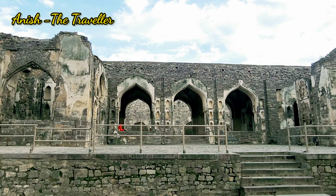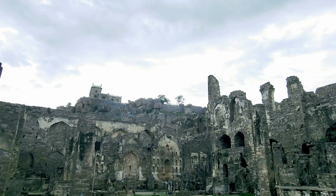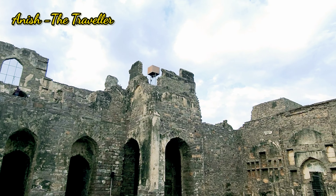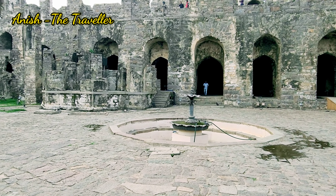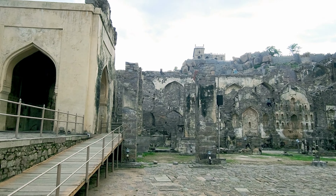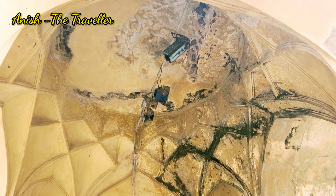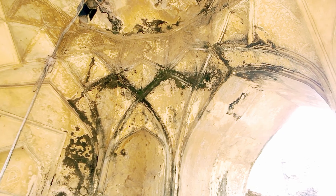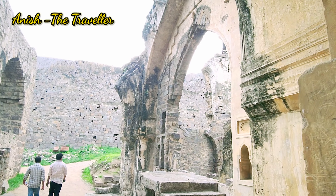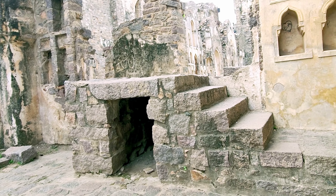And this is the Rani Mahal. There are so many structures — it's just like a stage — and some of the structure has collapsed. You can see the fountain in between. Golconda Fort can be visited from 9 AM to 5:30 PM. The fort is open on all days except Friday. Light shows are also conducted in the fort in English, Hindi, and Telugu.